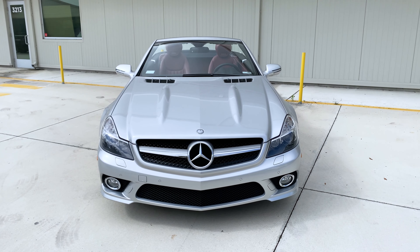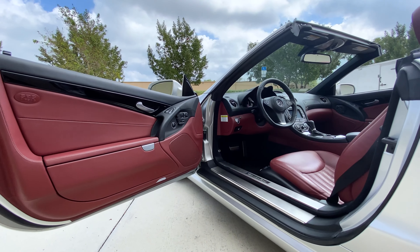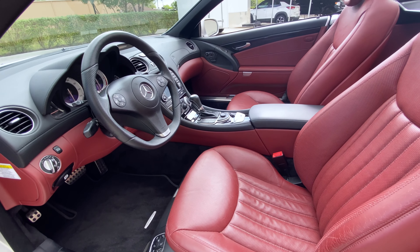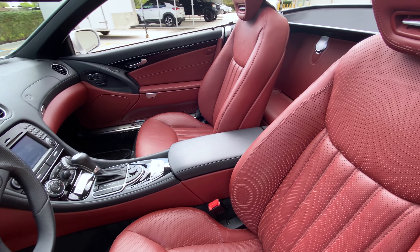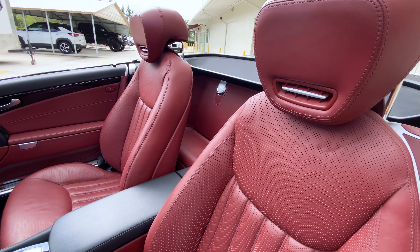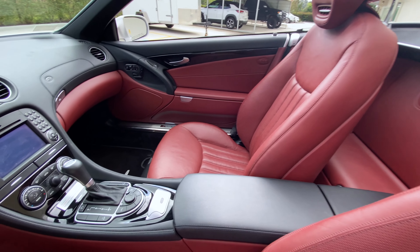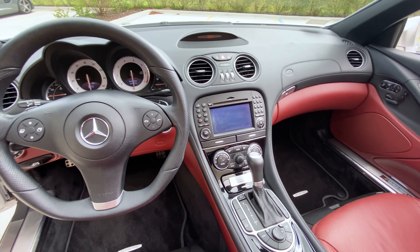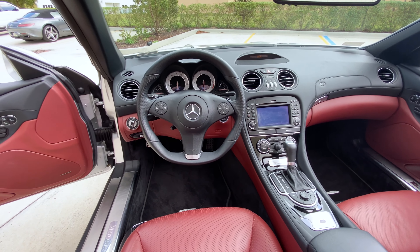Along with that is piano black lacquer wood trim for the interior, which is a gorgeous addition. We notice the airscarf capabilities there in the headrests. Navigation is included in the infotainment screen, and also in the interior is a 10-speaker Harman Kardon surround sound system with Dolby 5.1 digital capabilities.